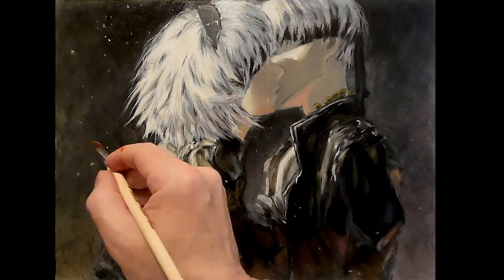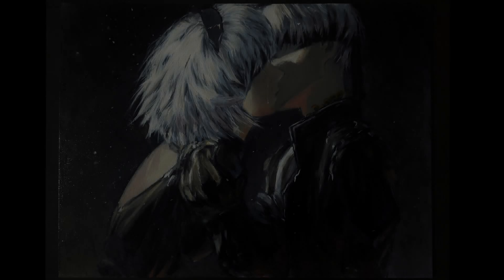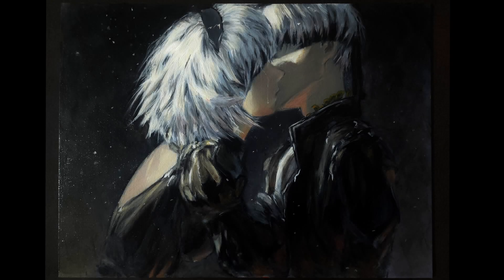All right, thanks for sticking around to the end. Likes and subs are always a great way to say thanks. And now, here's the finished painting, all cleaned up and varnished. Hopefully we catch you guys next time.